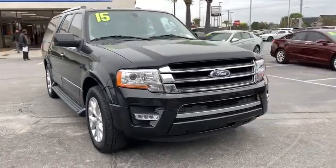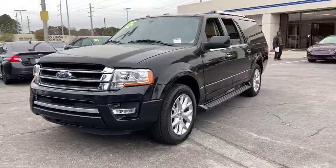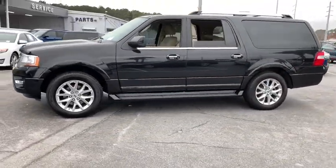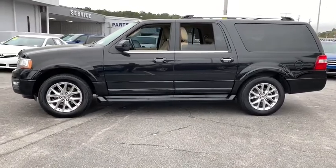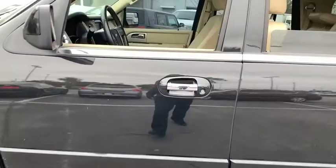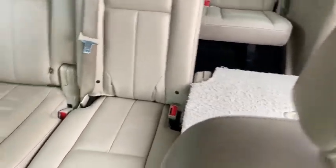Take a ride in the 2015 Ford Expedition EL. This is the largest SUV in the Ford lineup with seating capabilities of up to nine people. The Expedition EL is the elongated version of the standard Expedition and offers generous cabin space, aggressive looks, and outstanding towing capabilities.